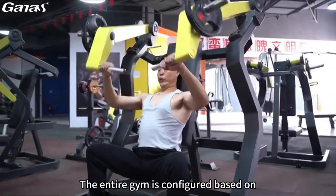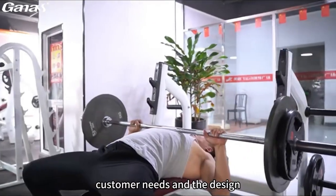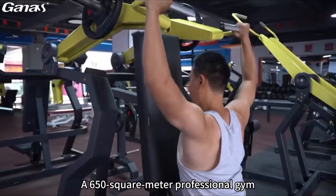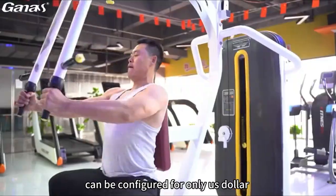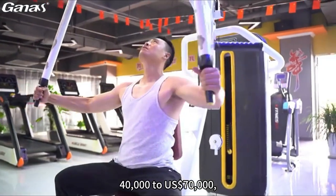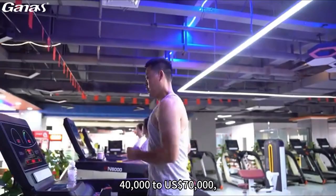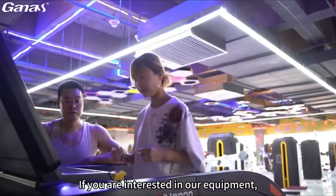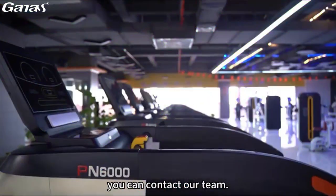The entire gym is configured based on customer needs and the design of the gym. A 650 square meter professional gym can be configured for only US$40,000 to US$70,000, and we provide gym layout design drawings for free. If you are interested in our equipment, you can contact our team.